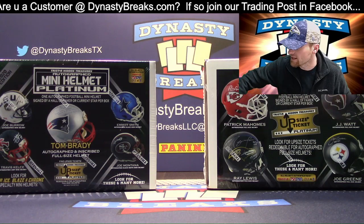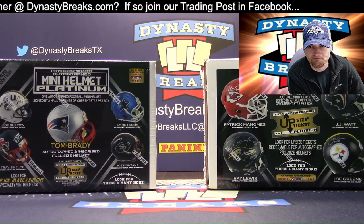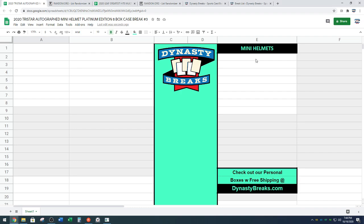We got eight of these. I've got two on the table, six over here. What we're going to do, we're going to open the helmets and show you guys here. I'm going to type those in right here.